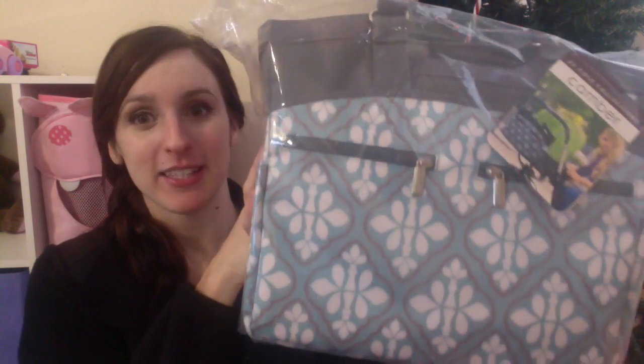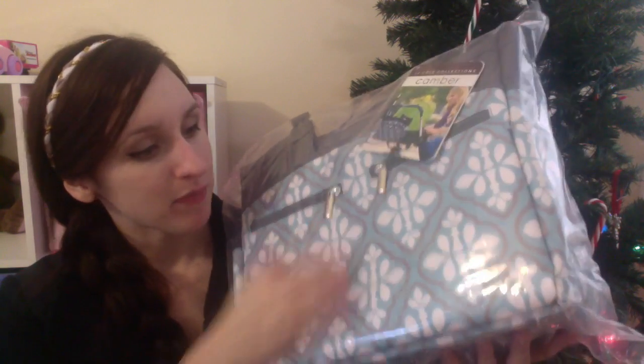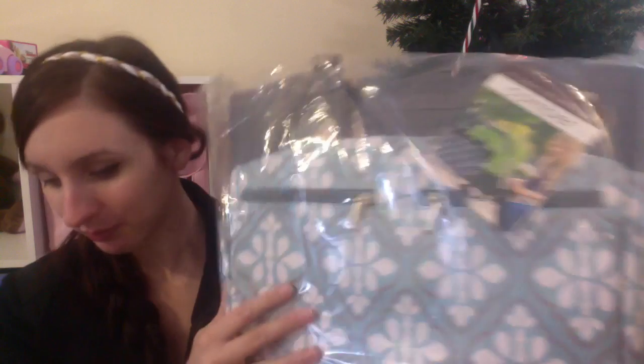I also have two baby lotions — they're both Johnson and Johnson; one's regular and one is the nighttime sleeping one. I love the way the sleeping one smells. I also have a House of Lashes lash case. Once I get to 500 subscribers I will be doing a giveaway with the JJ Cole bag. It also has a laminated surface on the blue part, so if it gets dirty you can wipe it off — which is a great quality in a bag as your little one gets older.